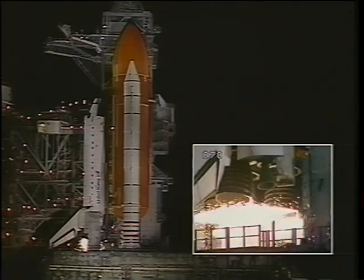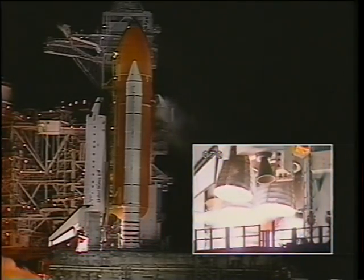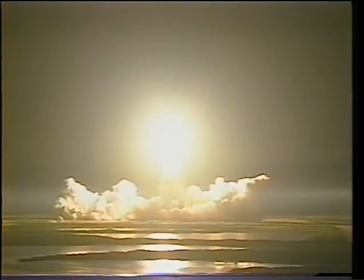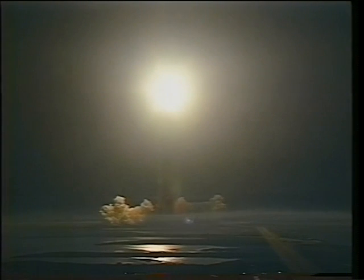About six seconds prior to liftoff, we start the main engines to make sure that they're up at operating pressure, and then the solids ignite, and you're off for the ride of your life. As the vehicle climbs, it looks like it's climbing very stately. Of course, there's nothing slow or stately about it when you're inside the cockpit.